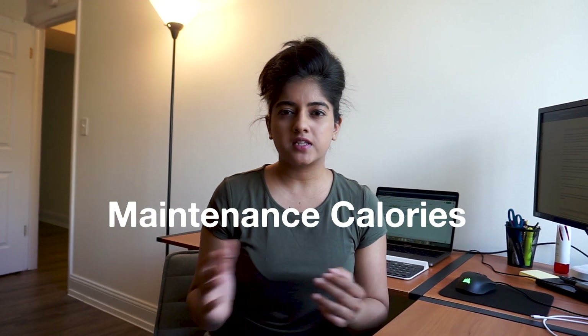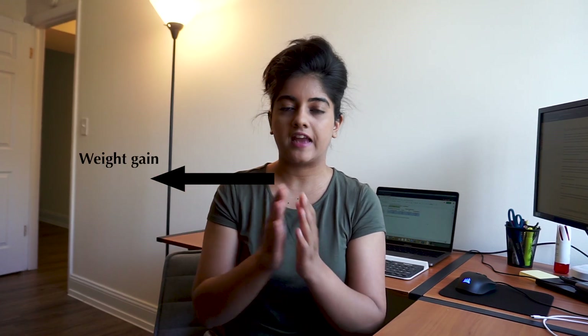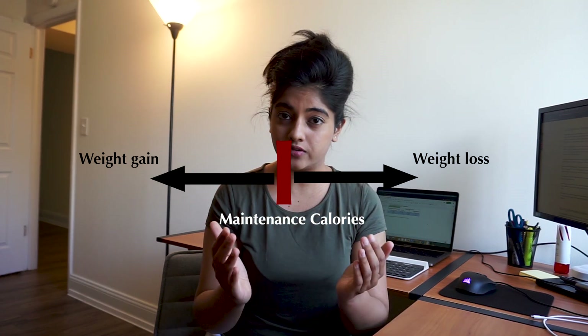Every person has something called maintenance calories. This is basically your body's zero balance. If you eat over your maintenance calories you're going to end up gaining weight, and if you eat under your maintenance calories you're going to end up losing weight. The question is, how do you find your maintenance calories?